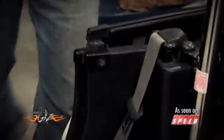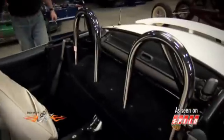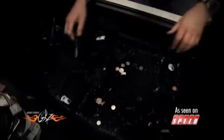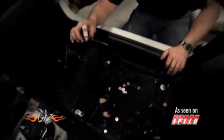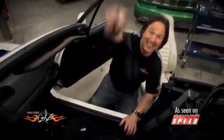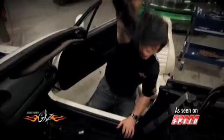As is typical with this kind of project, we found a few surprises. You never quite know what you're going to find under a seat.